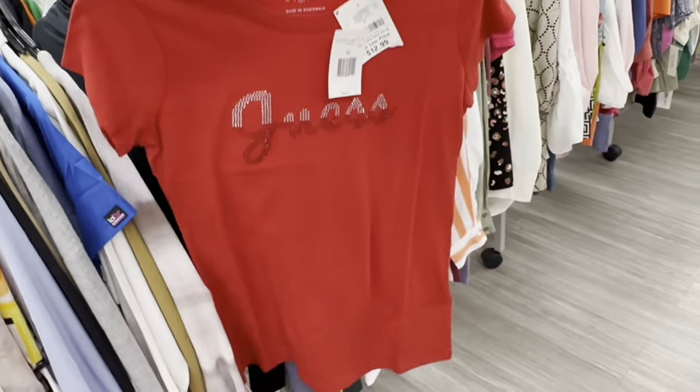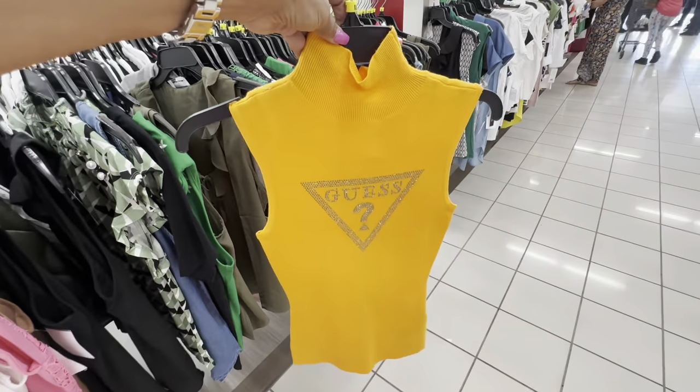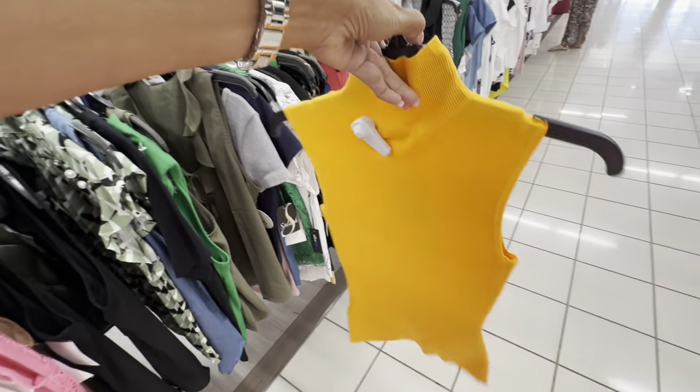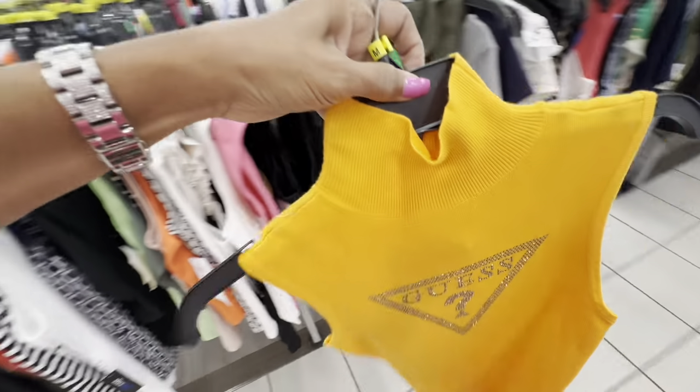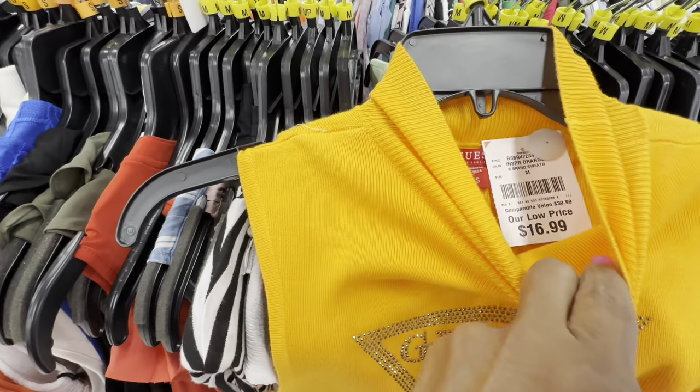Nice high-neck sleeveless Guess top with lines and a bright color — $17.